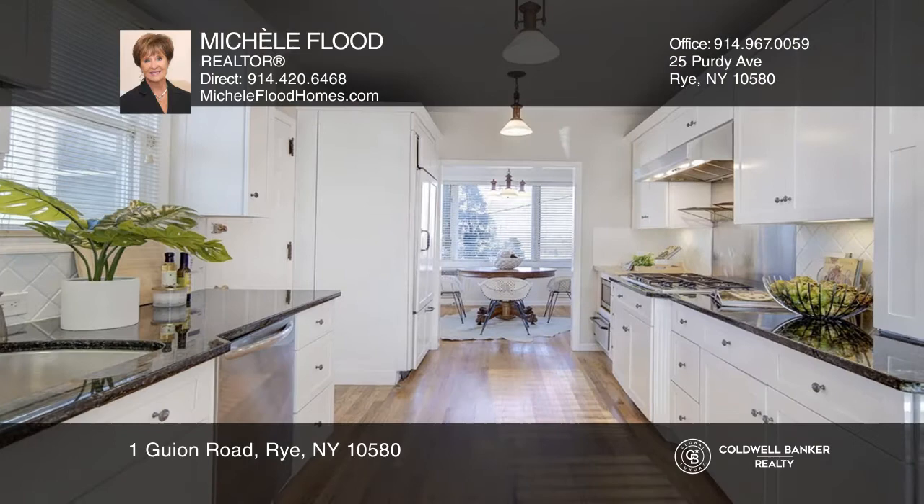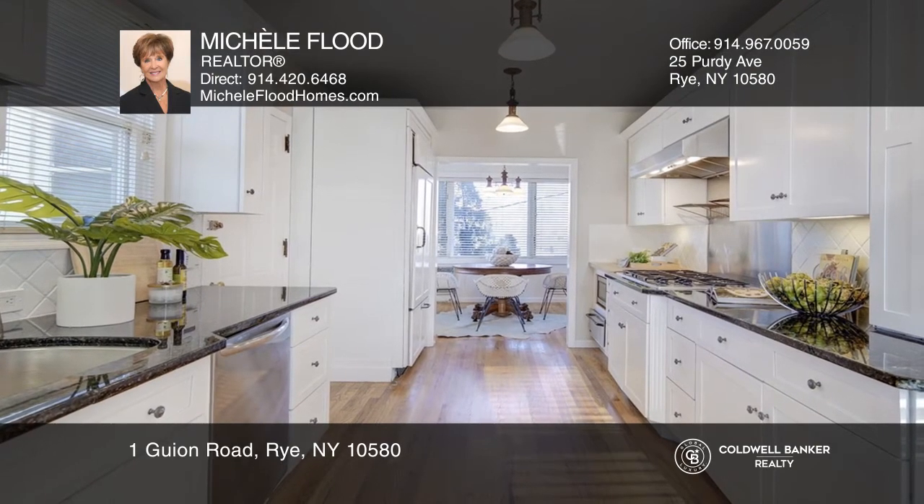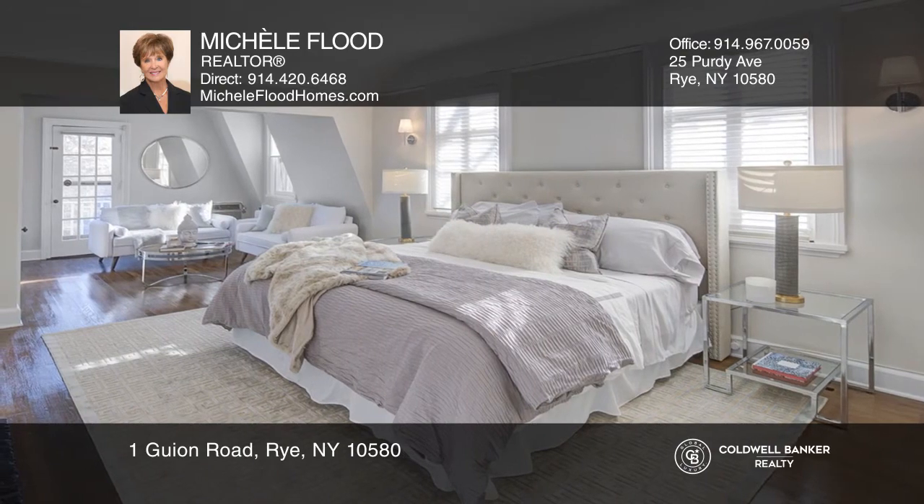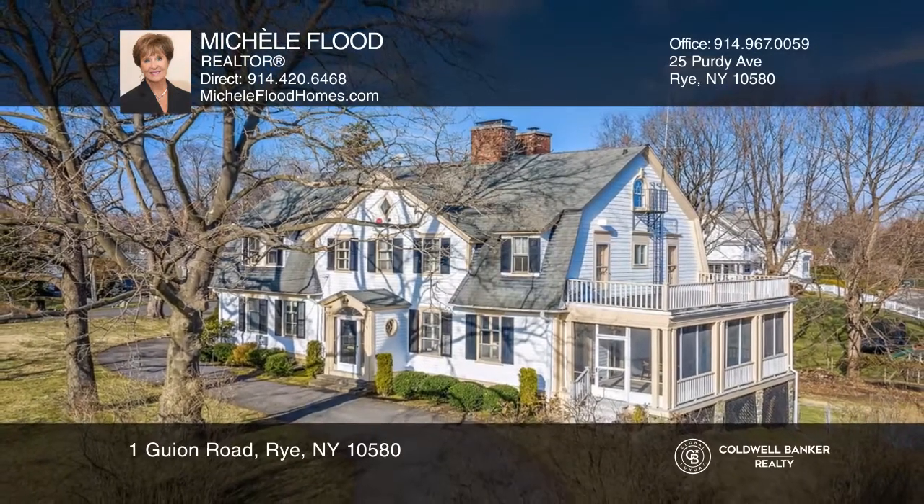The custom-designed kitchen flows into an inviting breakfast room. The master suite includes a sitting room with a fireplace and a terrace with water views. Michelle Flood would love to give you a private tour.